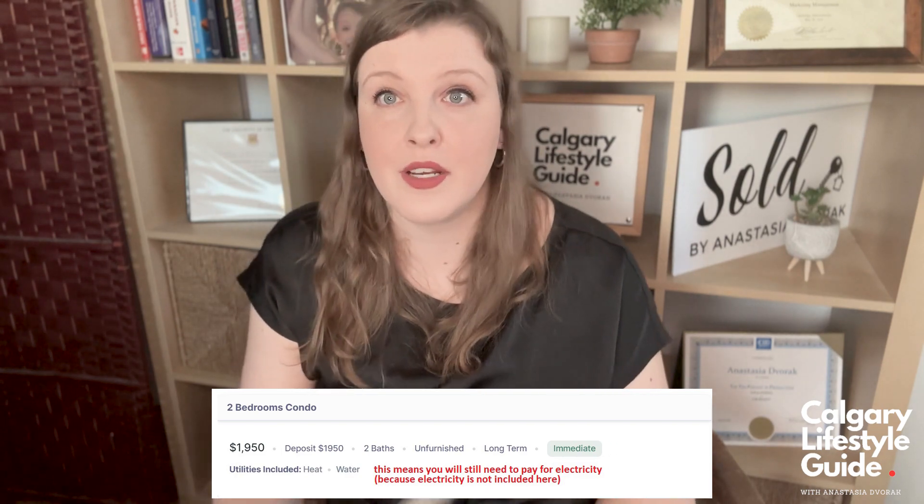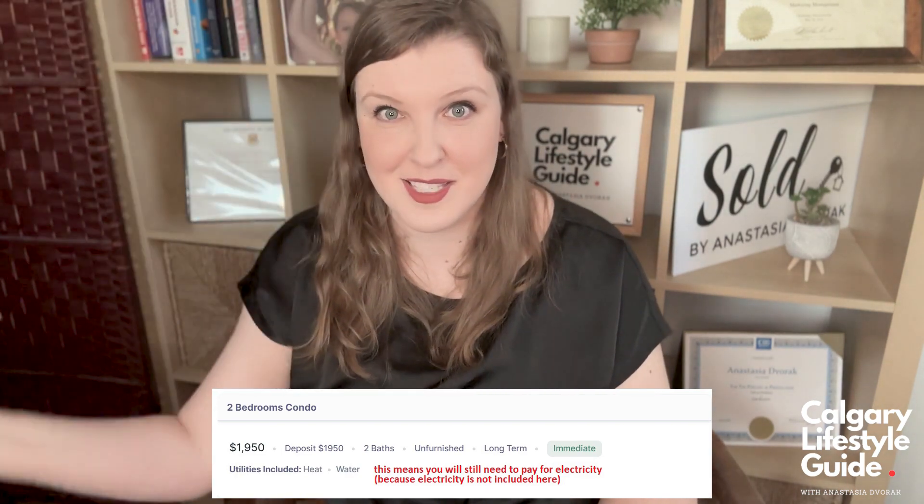That's why I made this video — I want you guys to know everything you need to know about renting in Calgary so there are no surprises.